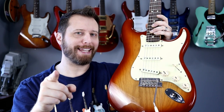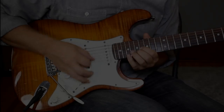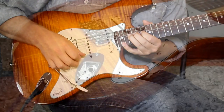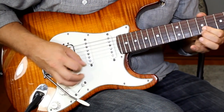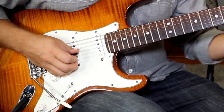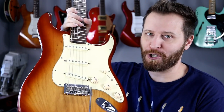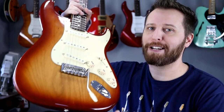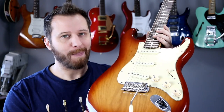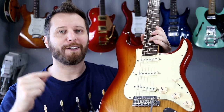Guitar number one on my list, to nobody's surprise, is the Stratocaster — the best-selling electric guitar of all time, and for good reason. So what's so great about the Strat, and why should everybody have one in their collection? Well, first of all, it's the perfect convergence of price, versatility, playability, and comfort. All of these things converge into this one amazing guitar. Combine those factors with this guitar's incredibly rich history and nearly unparalleled number of users, and you've got yourself a proven winner.